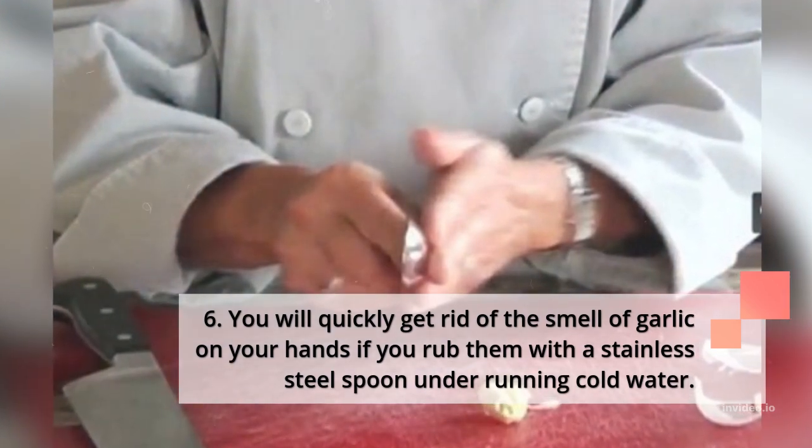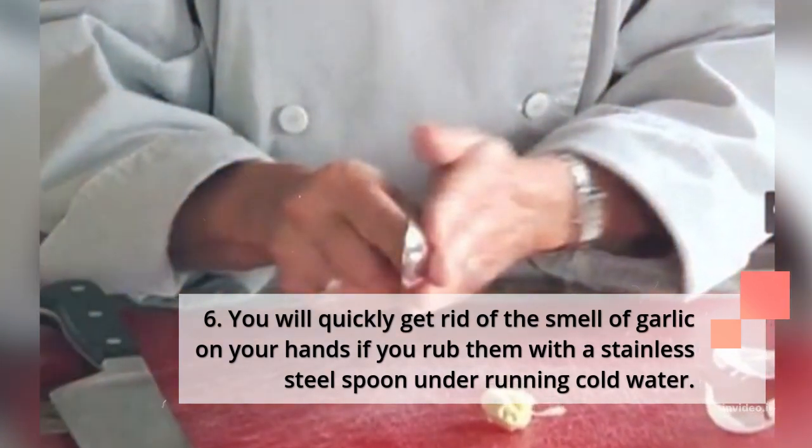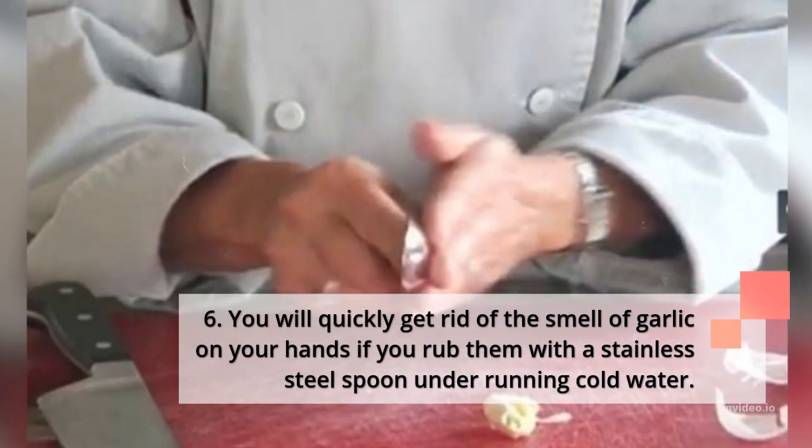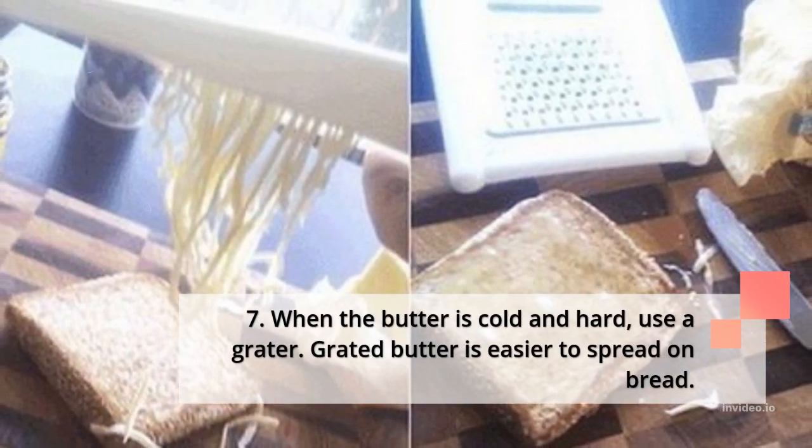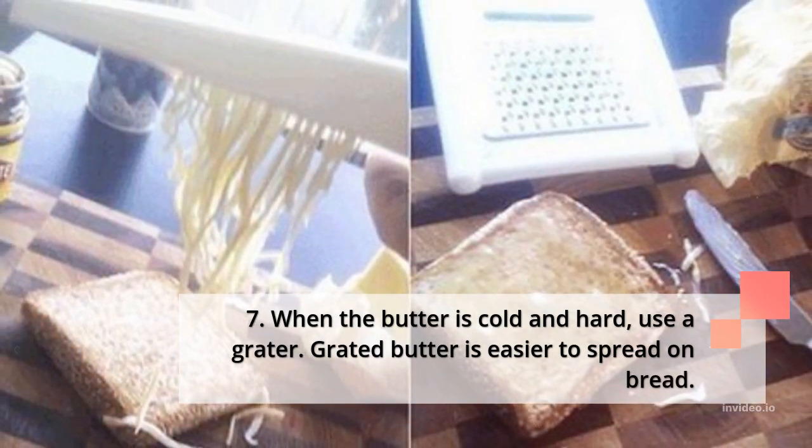6. You will quickly get rid of the smell of garlic on your hands if you rub them with a stainless steel spoon under running cold water. 7. When the butter is cold and hard, use a grater. Grated butter is easier to spread on bread.